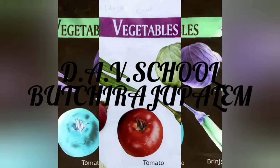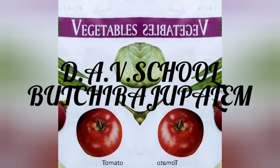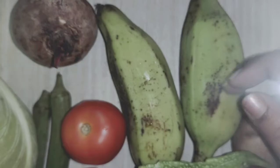Very good morning, children. Welcome back to our GK class. In the last class you have learnt some vegetable names. In this class also you are going to learn some more vegetable names. All of you get ready to learn the names of the vegetables.